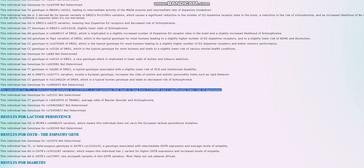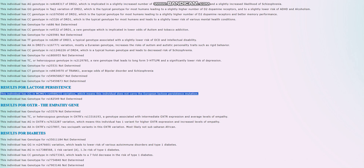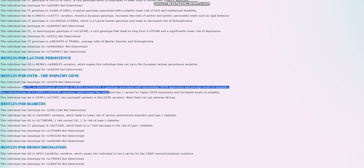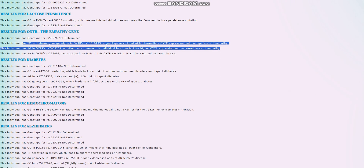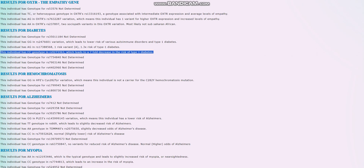Most people have the short form 5-HTTLPR and a slightly higher or typical risk of depression. For lactose persistence, she does not carry the European lactose persistence mutation. For OXTR, she has a heterozygous genotype — so intermediate OXTR expression and intermediate levels of empathy. For diabetes, she does not have type 1 diabetes, although she has a genotype which slightly increases the odds of type 1 diabetes. For hemochromatosis, she is not a carrier for the C282Y mutation — really good to see.